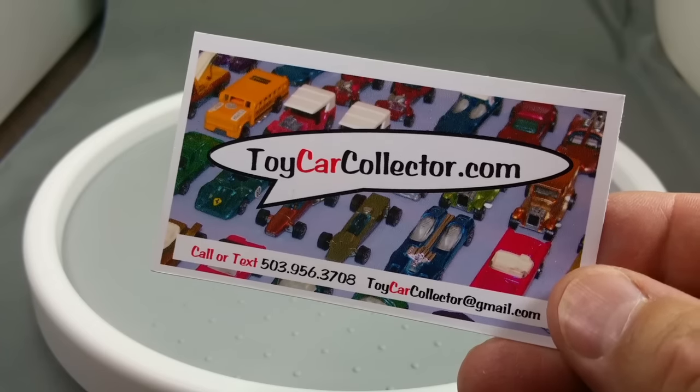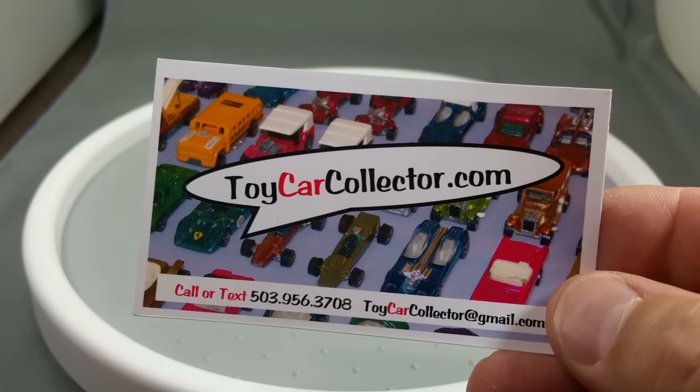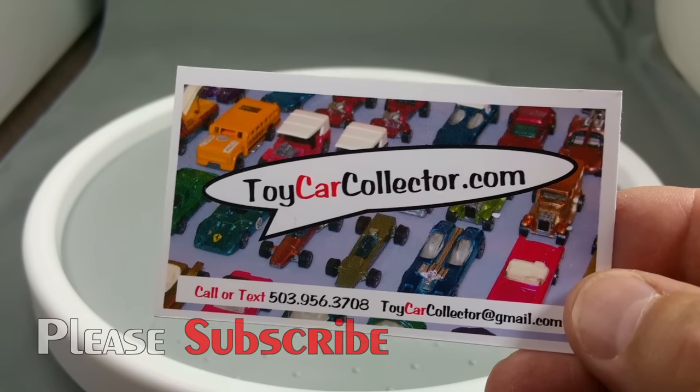Hey everybody, Dave Williamson here from thetoycarcollector.com. That's right, thetoycarcollector.com is your source for Redline Hot Wheels. I love the Redline Hot Wheels, and I know you do too.